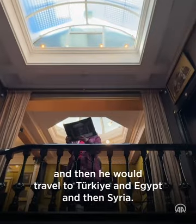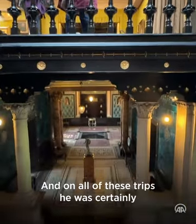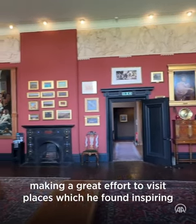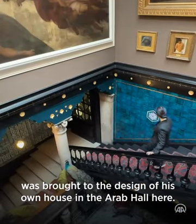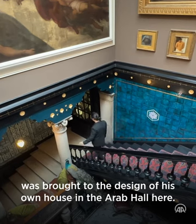He travelled first to North Africa when he was a young man in the 1850s, and then to Turkey, Egypt, and Syria. On all of these trips he was certainly making a great effort to visit inspiring places, and the influence and inspiration from them was brought to the design of his own house and the Arab Hall here.